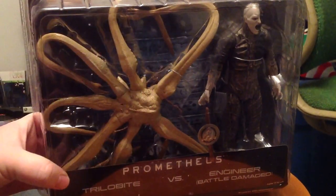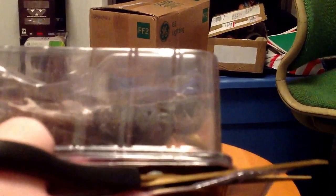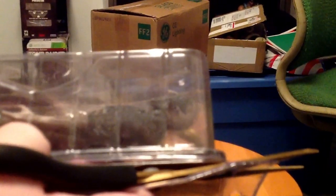Now we're gonna cut this open. That NECA figure smell! Oh my god!